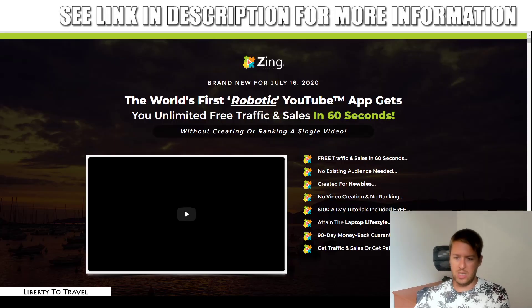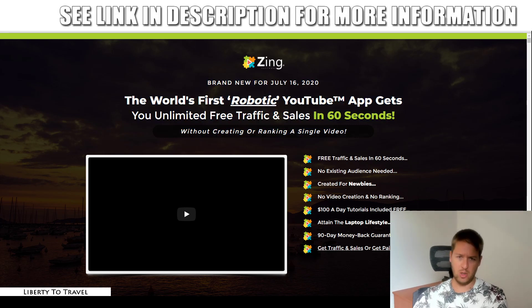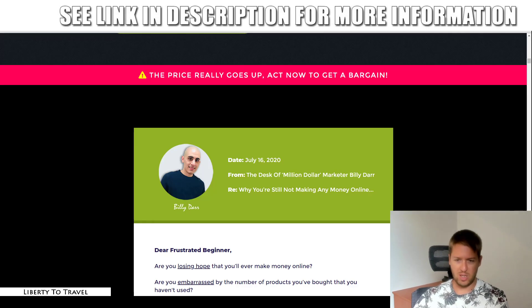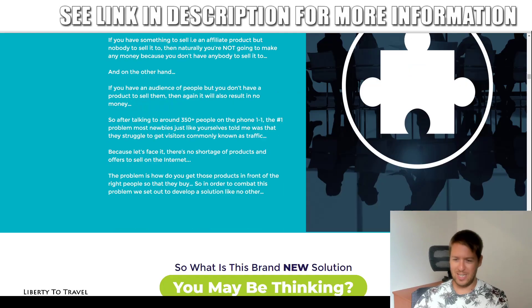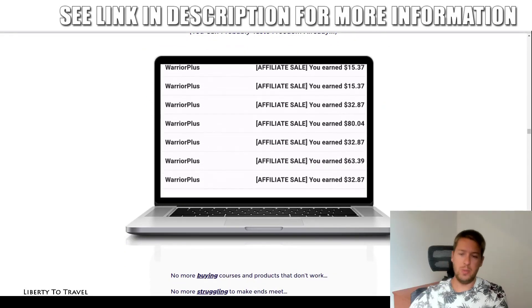Now let's have a quick look at the sales page, and then we'll talk about the pricing and upsells. So this is the sales page right here: brand new for July 16th 2020, the world's first robotic YouTube app — get unlimited free traffic and sales in 60 seconds without creating or ranking a single video. Well, you are going to be creating or ranking videos, but using Zing, so Zing is going to do the work for you. Free traffic and sales, no existing audience needed because it's going to go out there and use the auto comment feature to create your audience for you. Go ahead and check out the rest of the sales page yourself — you can watch the sales video, see income proof, and more about this product.